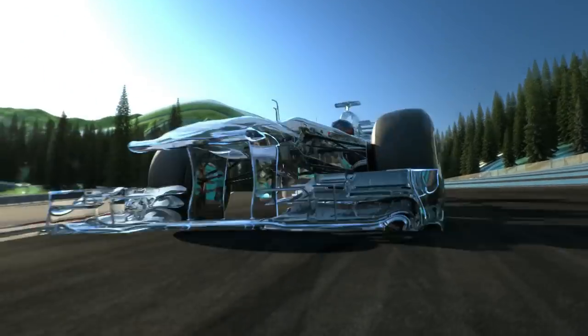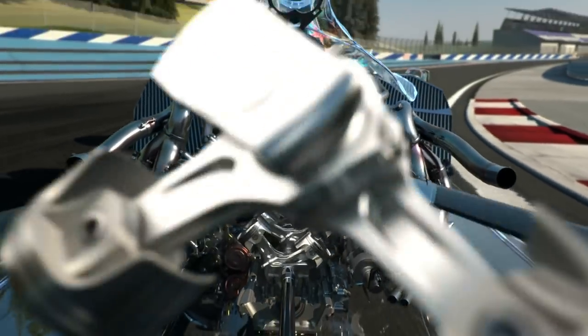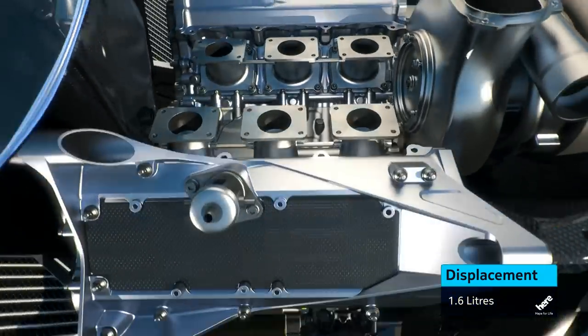The most revolutionary change is the new fuel-efficient engine. Much higher pressure fuel injection for more complete and efficient fuel burning. Two cylinders less — V6 instead of V8. There's a rev limit of 15,000 RPM.